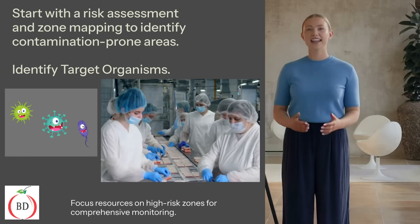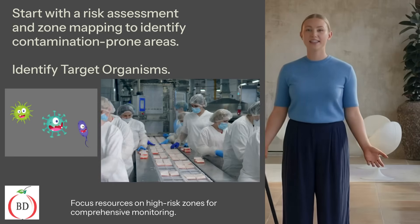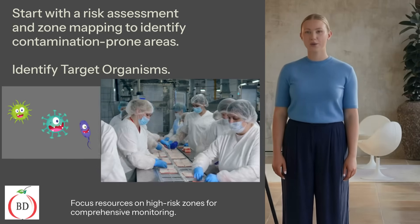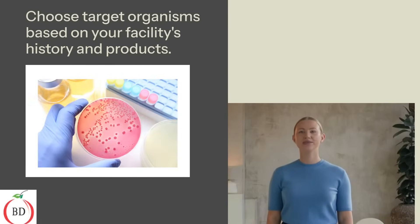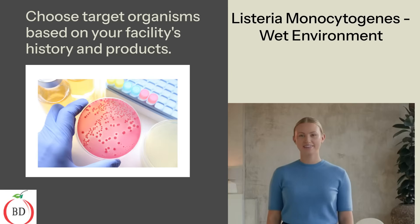You should focus your swabbing efforts in those areas. In your risk assessment, you must also define target organisms. Choose target organisms based on your facility's history and products. In wet processing facilities, you should look for Listeria monocytogenes, and in dry facilities for Salmonella.